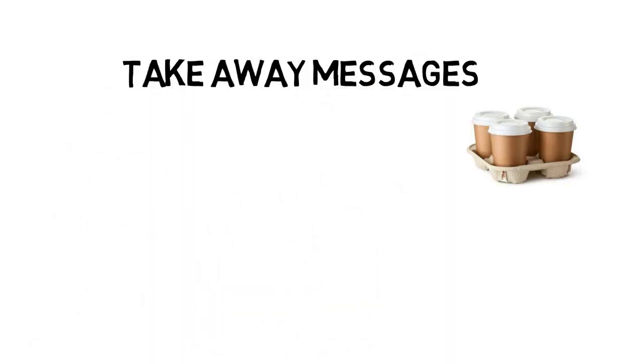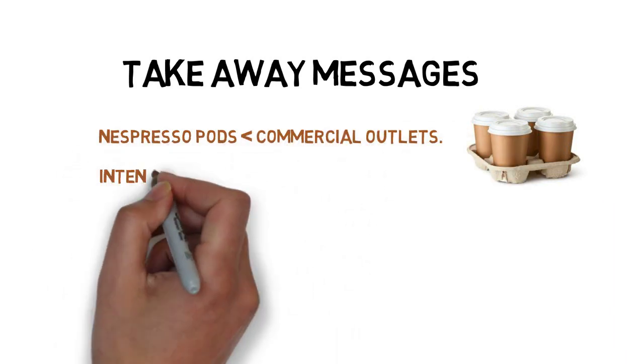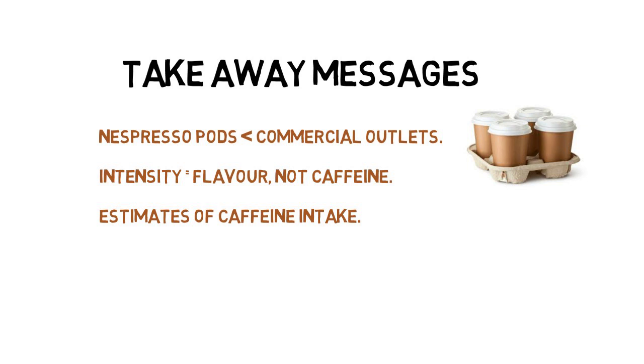Our take-home messages from this study were that when using Nespresso pods, the caffeine content is usually a little bit lower than we find from commercial coffee, that the intensity rating is for flavor and has nothing to do with the caffeine content, and that the data can be used to help us estimate caffeine intakes. Thanks very much.